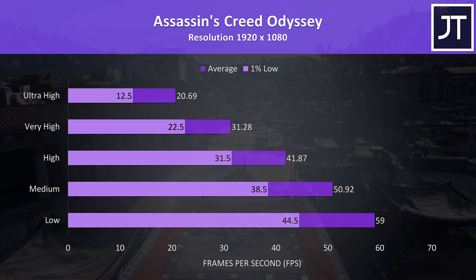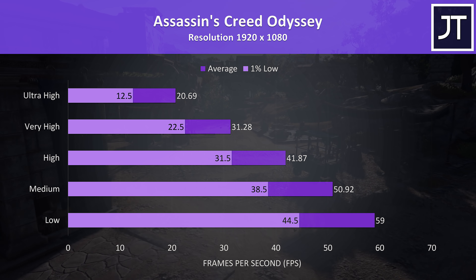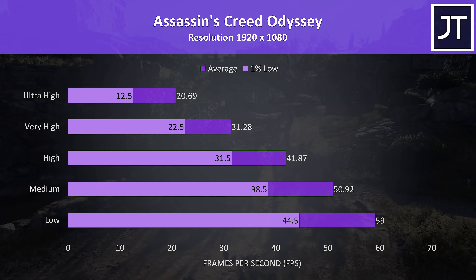Strange Brigade was tested with the built-in benchmark using Vulkan. Generally this test scores quite well, so we're still seeing 60 FPS averages at high settings with 100 being hit with the low preset.